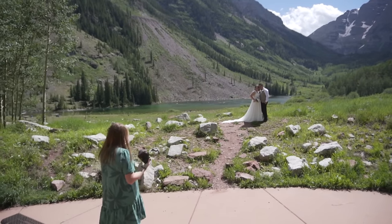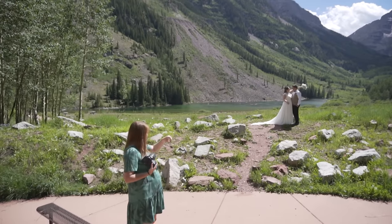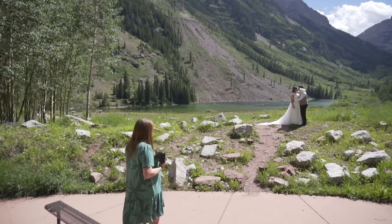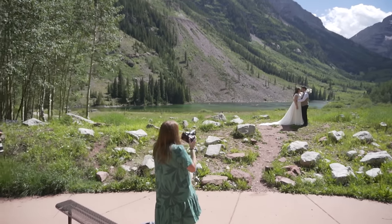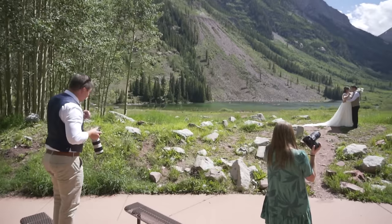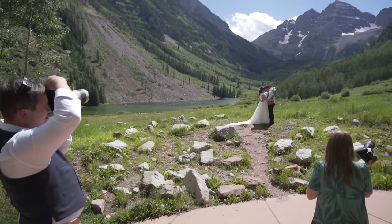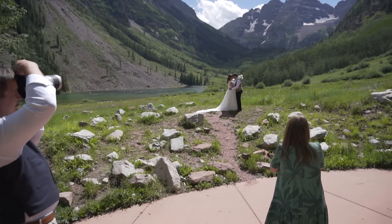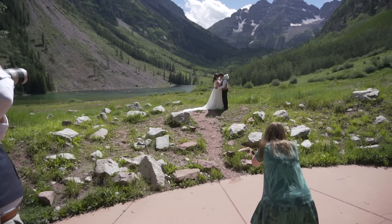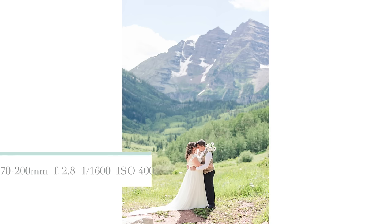My goal here is to get some traditional portraits. The rain really made me realize I need to get the epicness first, because if another band of storm clouds rolls in, I need the shots I've always dreamed of having since booking this wedding — I've got to get them right now. So we did take the majority of them in this spot.